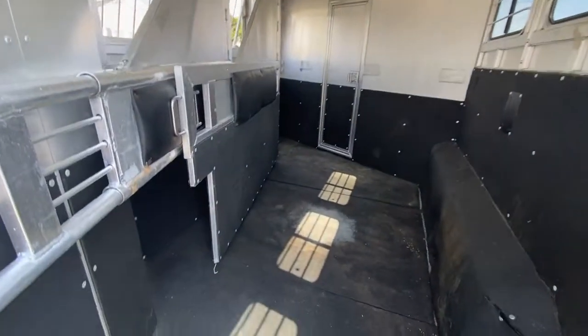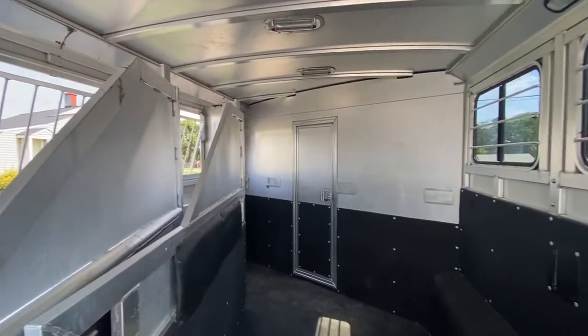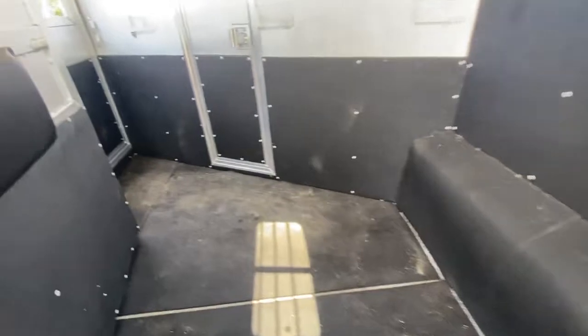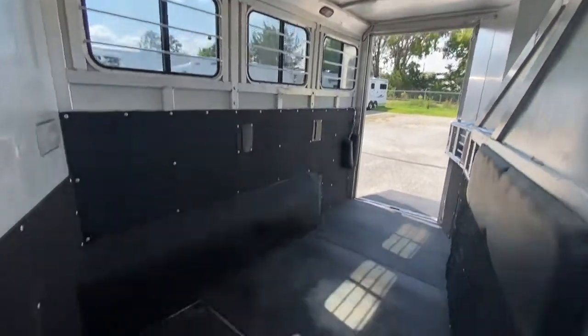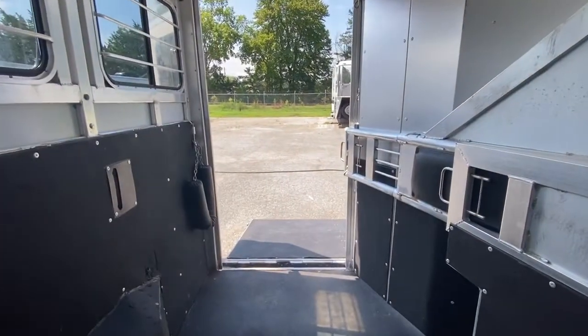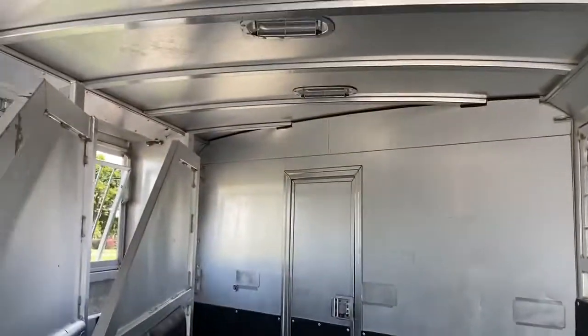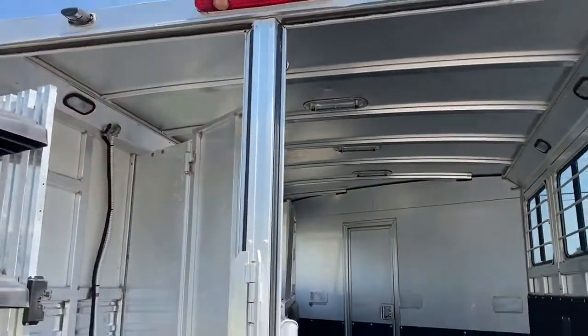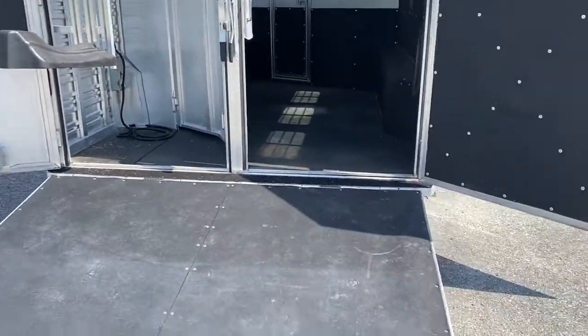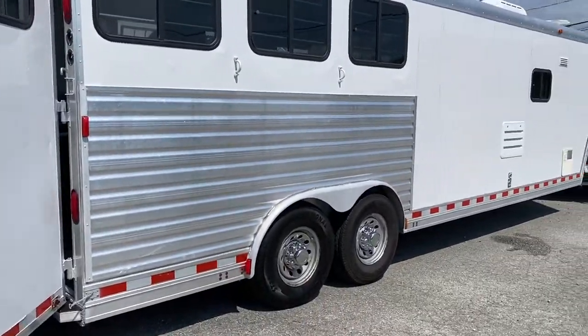It's in excellent shape. It's got a lower divider and padded dividers — they're all in good shape, no tears, no issues. It's got roof vents. All the rubber is good; there are no issues with the rubber in the horse box. It does have a walk-through door. No fender issues on either side, and there are sliders on the rear. These trailers were built really strong. I wouldn't be afraid of an older trailer like this because the way they're built, they're going to last. Stuff's not built like this anymore.